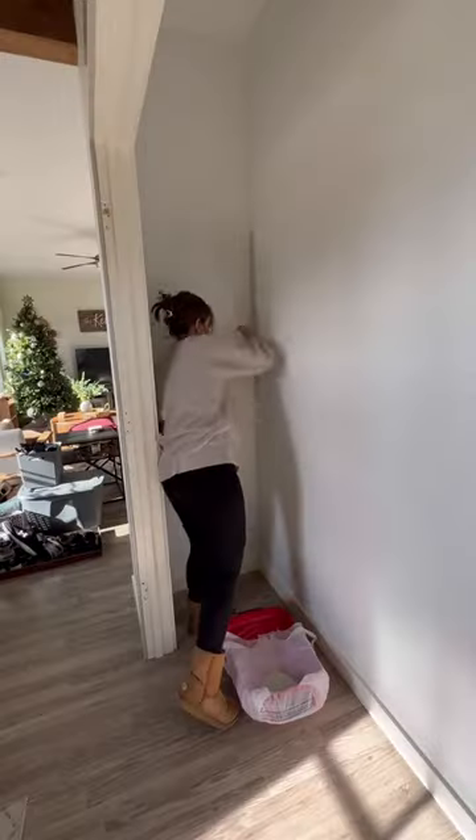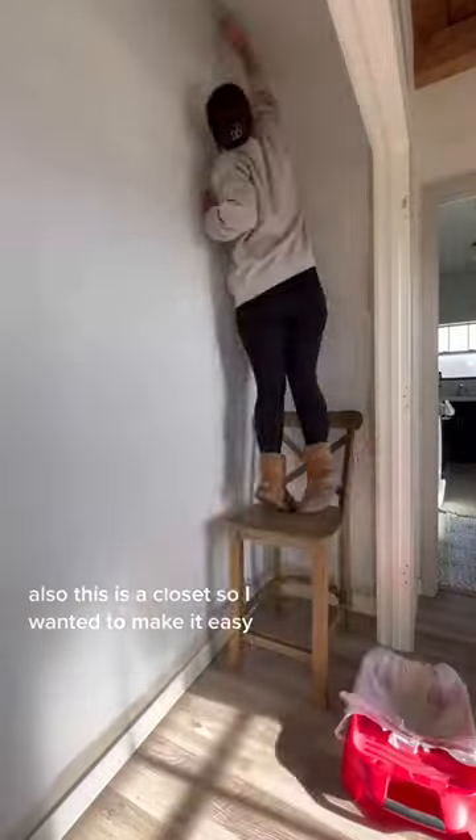Part three of our coat closet makeover. I'm really digging the monochromatic look lately. Also, this is a closet, so I wanted to make it easy.